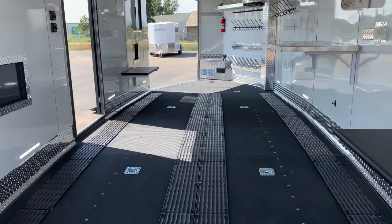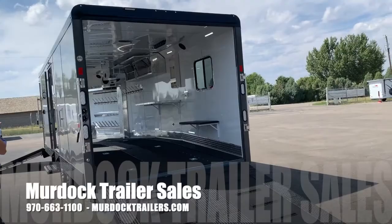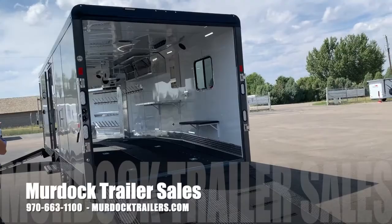Extra LED exterior lighting. This particular trailer is going to have the special edition paint — the gray finish with the black top rail and black diamond plate. For more information on this trailer, give us a call at 800-688-8757 and check out our website at murdochtrailers.com.